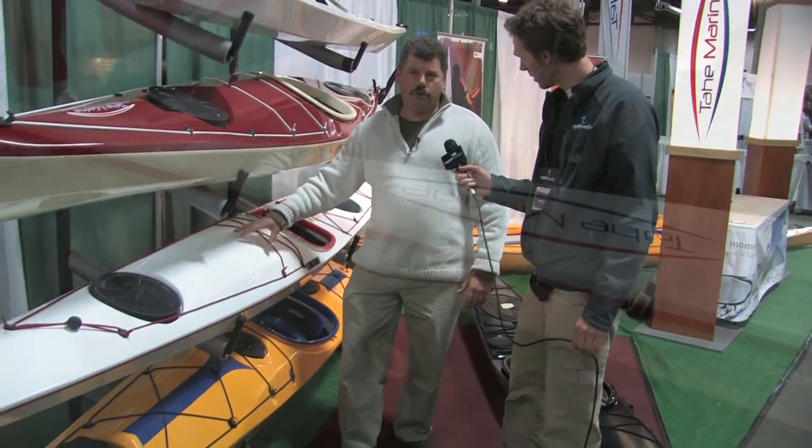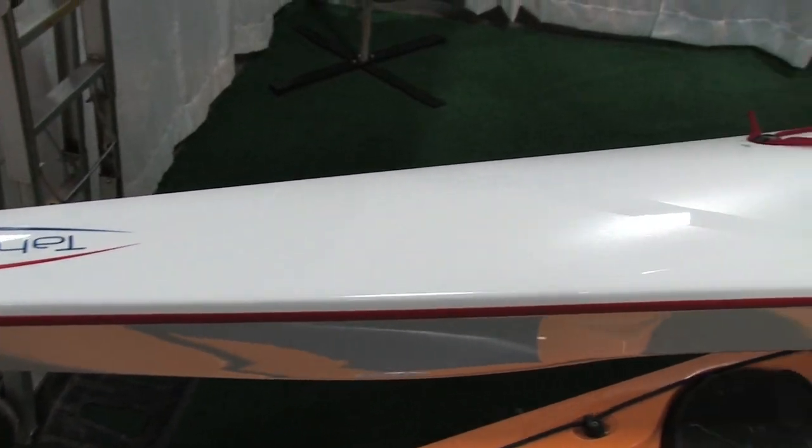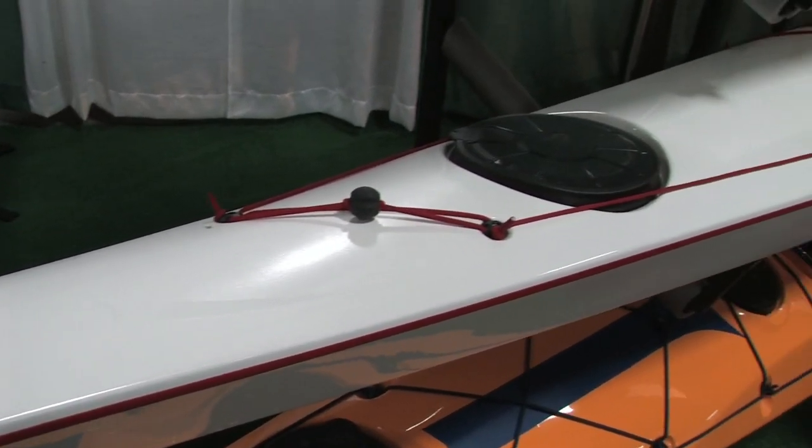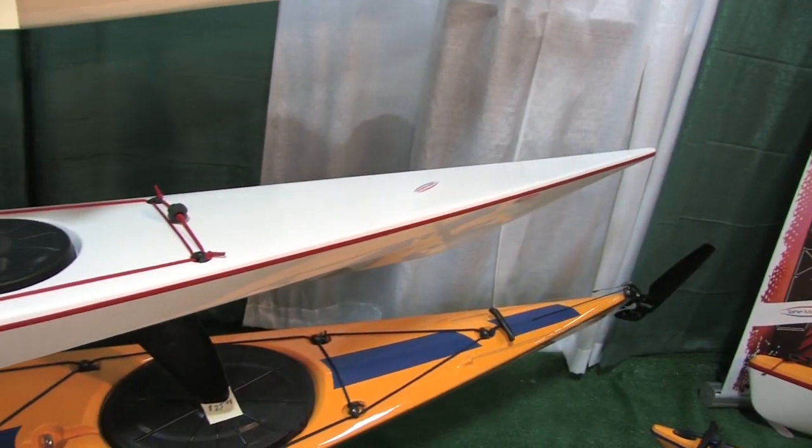This is our Tahe Greenland. This is probably our most famous boat — the boat that's getting all the notoriety. They tried to duplicate the Greenland kayak to make it as authentic as possible, but in modern day materials. So you're going to get all the characteristics that the Eskimos had, but no maintenance, no wear, no tear and off we go.